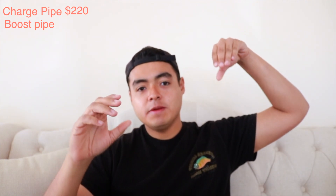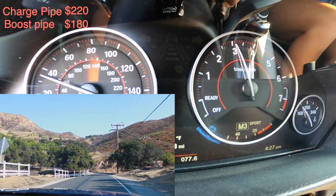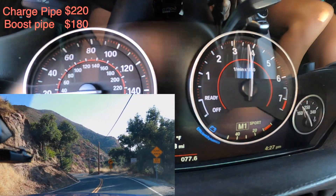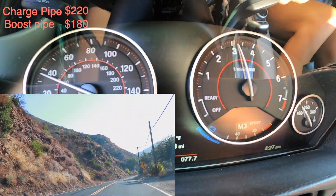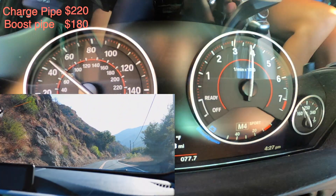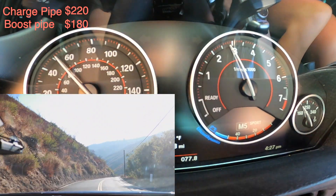The second mod is the boost pipe, which was $180, also from VRSF. If you know how it works — one side of the intercooler is the charge pipe, the other side connecting to the turbo is the boost pipe. The reason I changed it was I didn't want any more plastic parts, and it supposedly gives you around 10 to 15 horsepower because it's aluminum or steel instead of silicon, providing better airflow from the turbo through the intercooler to the engine.